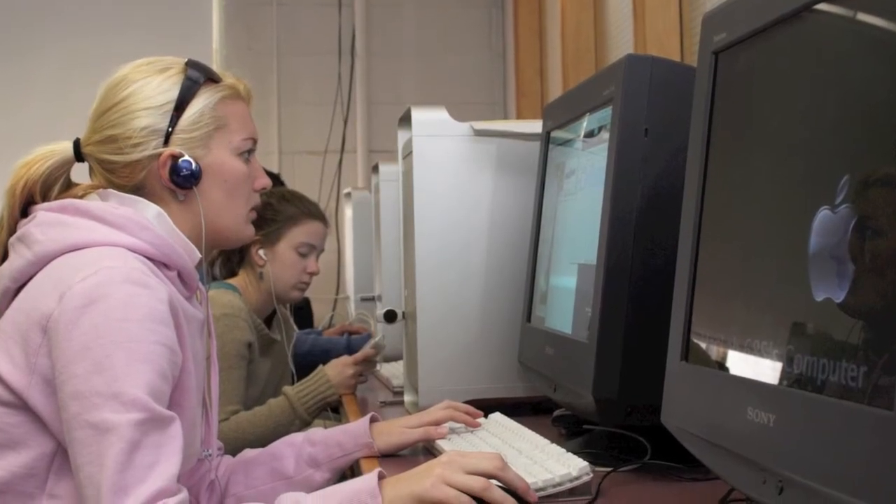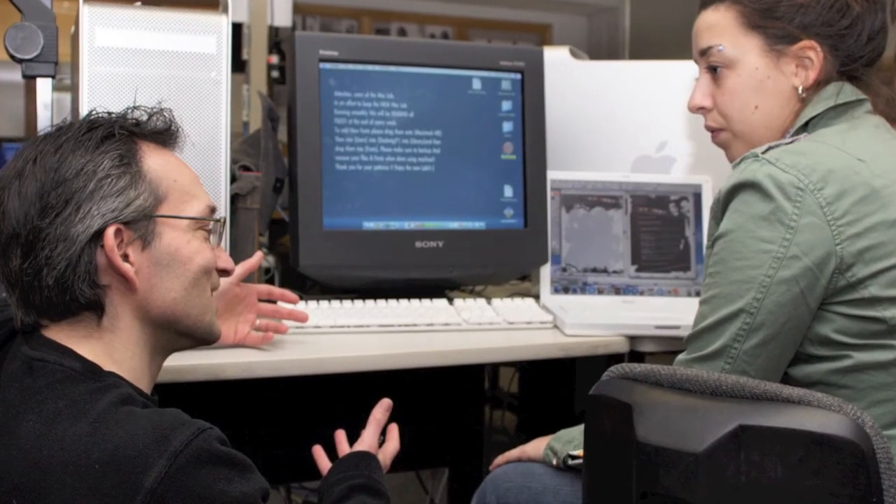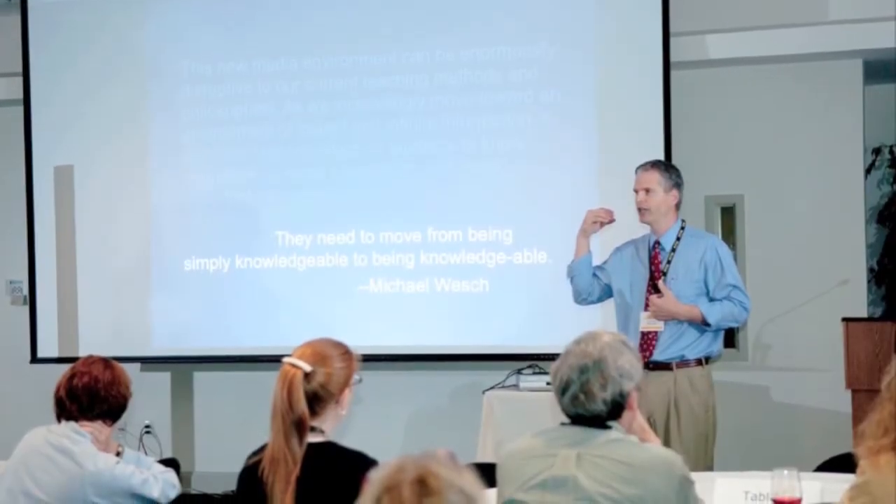Ultimately, these efforts ensure that our students receive an education that will prepare them for the work environments they will encounter upon graduation. In addition, they will have learned to leverage and adapt technology tools critically, ensuring that they can harness the exploding amount of information available to them.